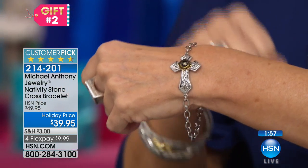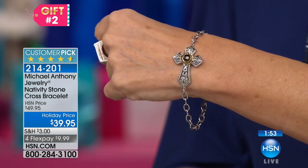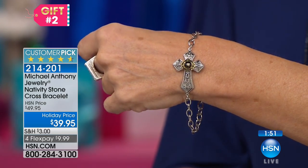Listen, if you know somebody that loves to celebrate this time of year, the holiday time of year, the birth of Christ, this is such a wonderful gift to give. I love the fact, too, that we don't often see crosses on the wrist — they're usually worn around the neck. So what a different way to sort of show that. Because for someone like me, I typically don't really like to wear a lot of necklaces, so this is going to be perfect for you.